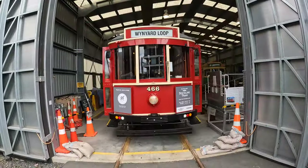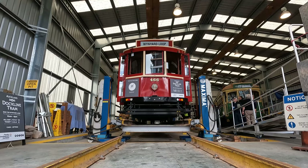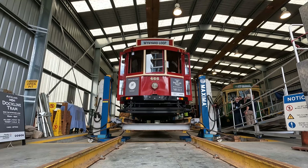Also repainted in the livery of Auckland trams from the 1930s, number 466 is the main workhorse of the Dockline Tramway and operates the majority of days the system is open.